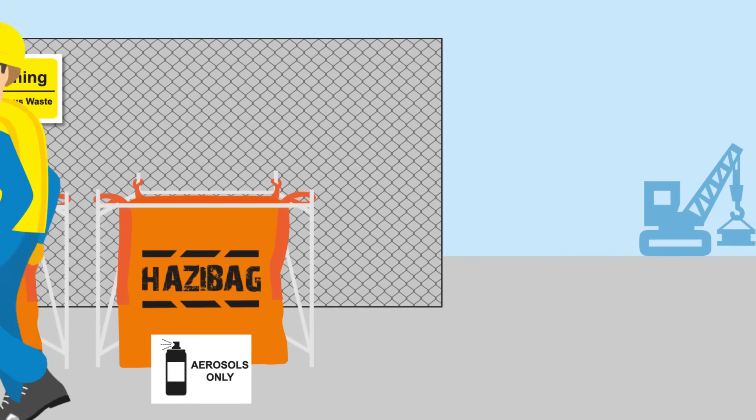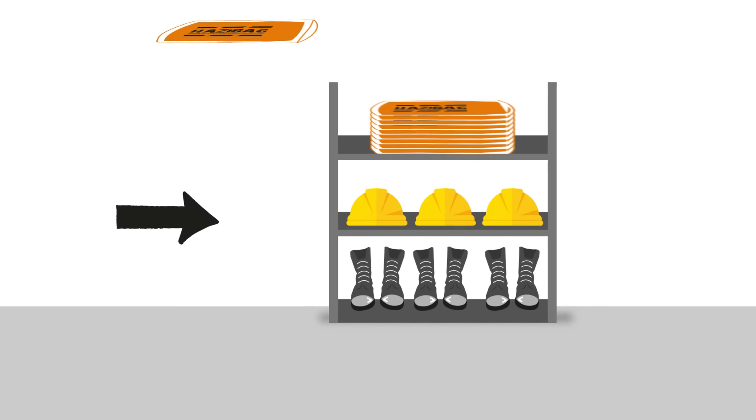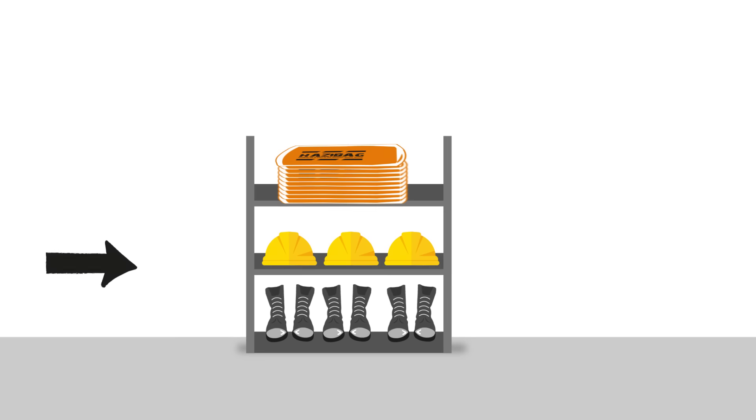Hazy Bags are flexible and less cumbersome than traditional drums and bins. They arrive flat-packed, keeping storage space to a minimum, helping to keep sites tidy and improving health and safety.